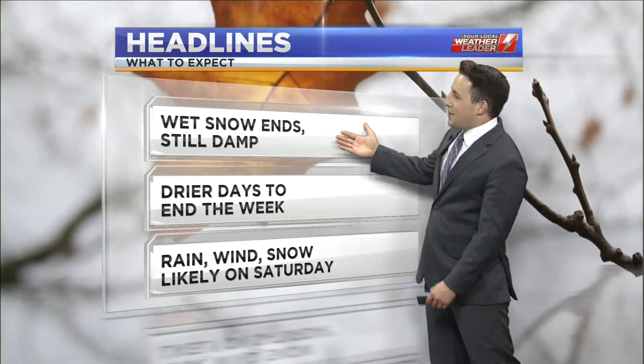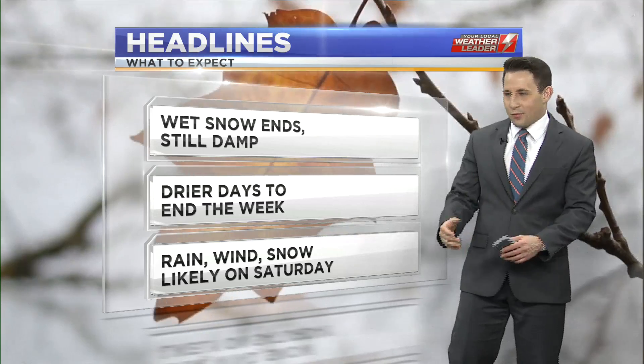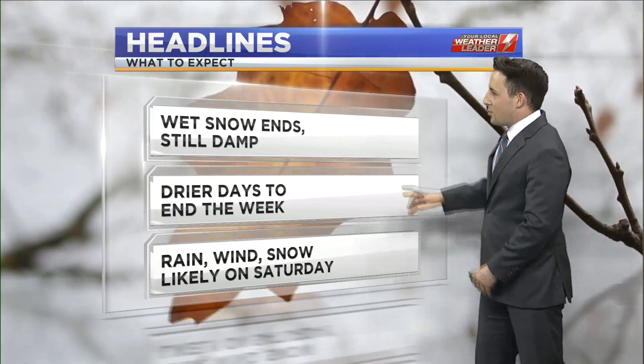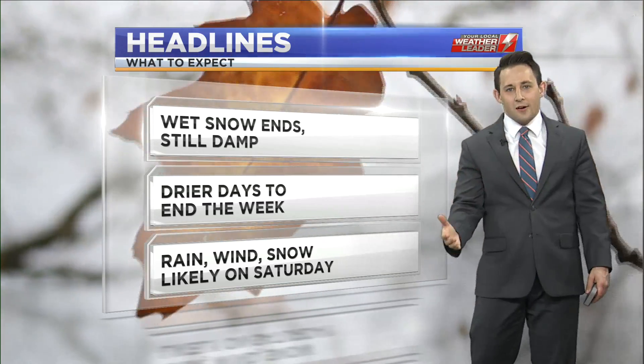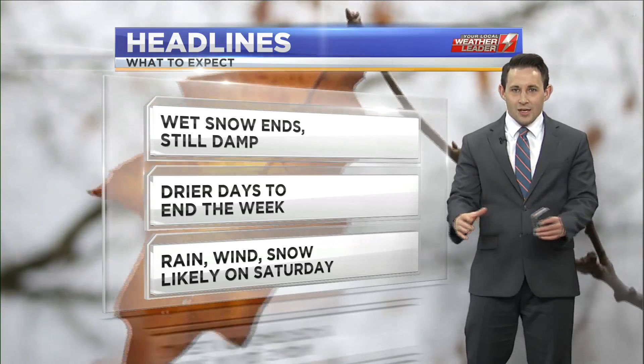So it's still going to be damp out there. That temperature is not going to go anywhere, so we're going to have that fresh precip and pretty chilly temperatures into tomorrow. But Thursday and Friday, drier conditions are going to prevail to wrap up the work week.